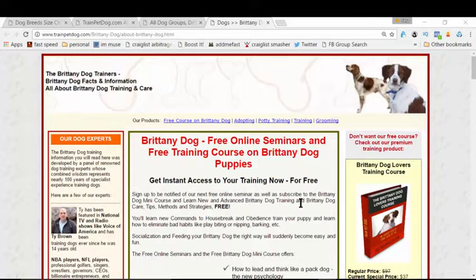I'm gonna really solve your problem, and the great part of this video training is it's absolutely free — you don't have to pay anything. It's only a matter of the next 60 seconds that you stay with me and I'm gonna give you the great solution you're looking for to make your Brittany a real great companion.